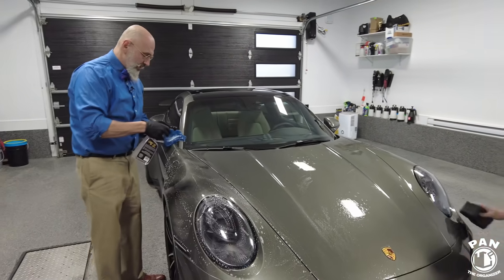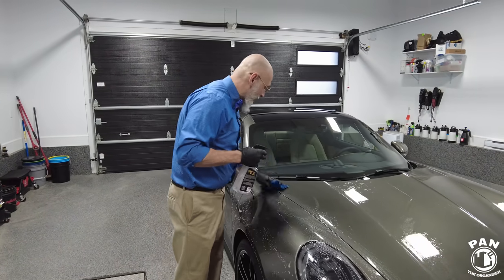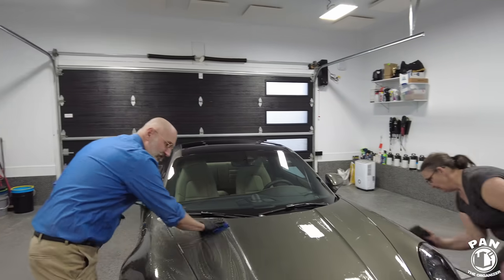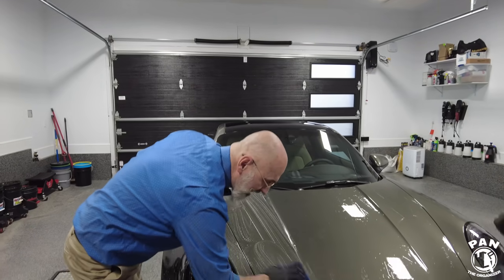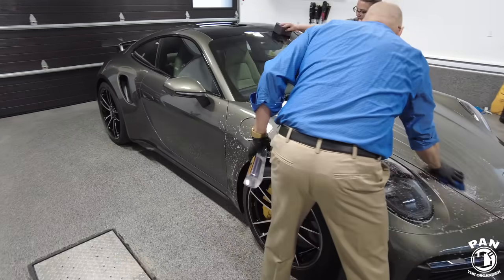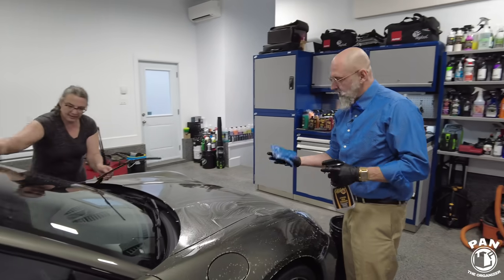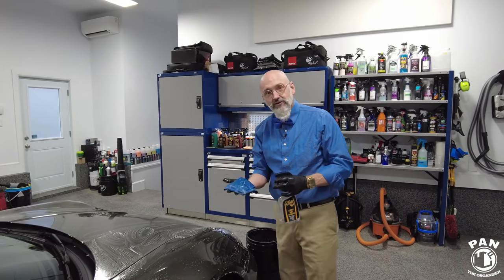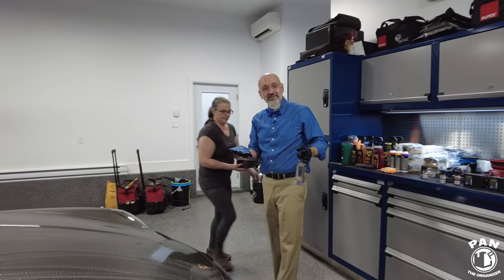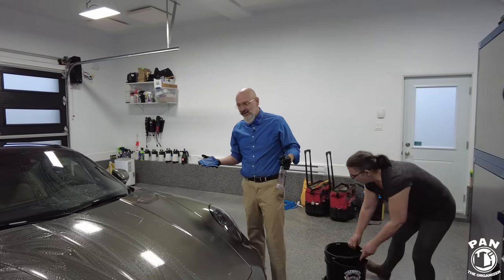For detailers who have an issue with the price of an iron remover — iron removers are expensive, and they get really expensive when detailers waste them by spraying it on the vehicle. When you use a perforated clay towel like this, you literally just spray it on the towel instead, so you use a lot less. And as Pan can attest, you don't get the odors that you do from spraying it in the air. It doesn't smell like a hair salon right now.